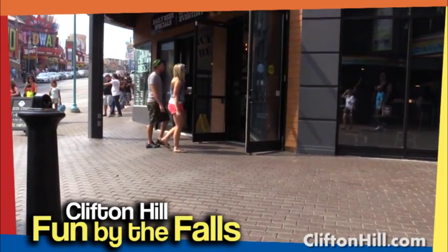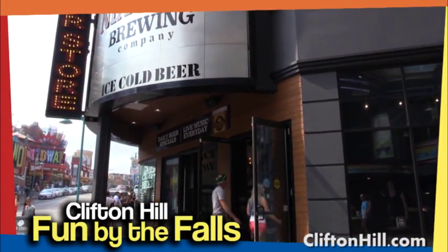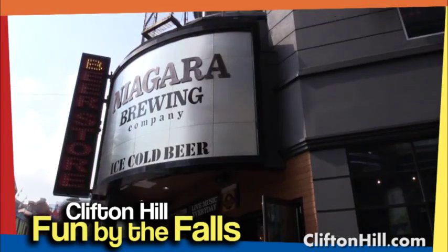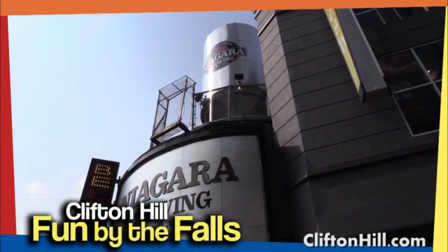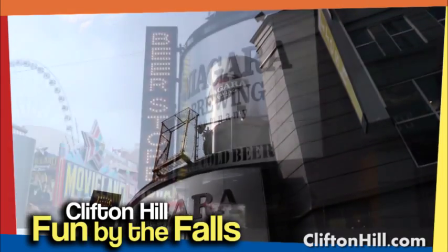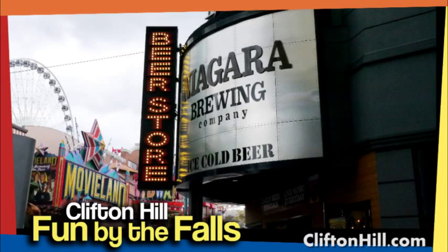The Niagara Brewing Company welcomes tourists from around the world to visit the brewery in the heart of Niagara. Corporate groups are delighted to come out and try local craft beer while taking in all the action of a working brewery right inside the restaurant right here on Clifton Hill.